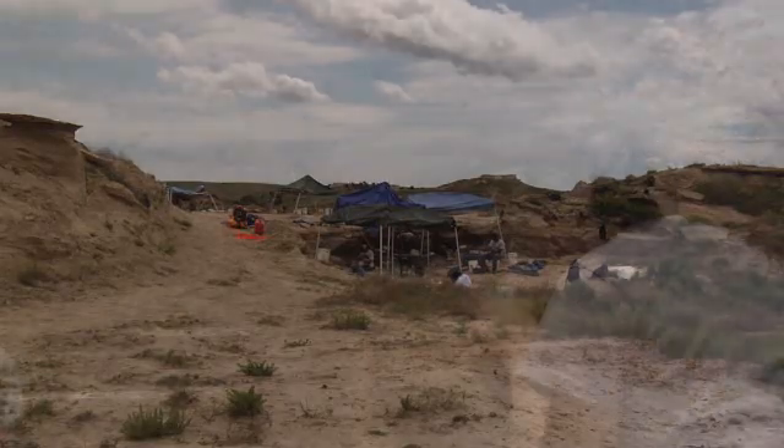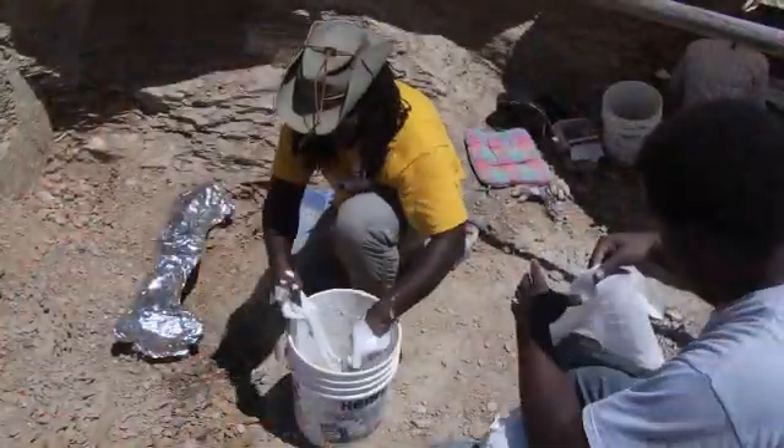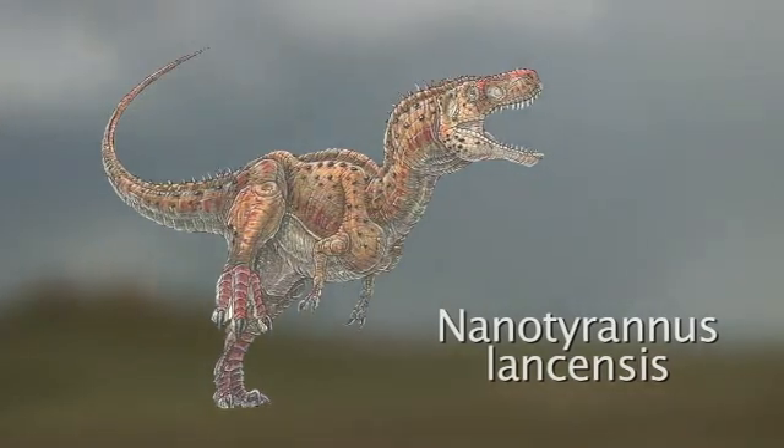DinoDig team members excavate more than 1,000 bones each year. A few years ago, the usual excitement reached a new pitch when the crew discovered the remains of what may be the rare species Nanotyrannus lancensis. If we're right, this is only the third specimen of Nanotyrannus ever found in the world.